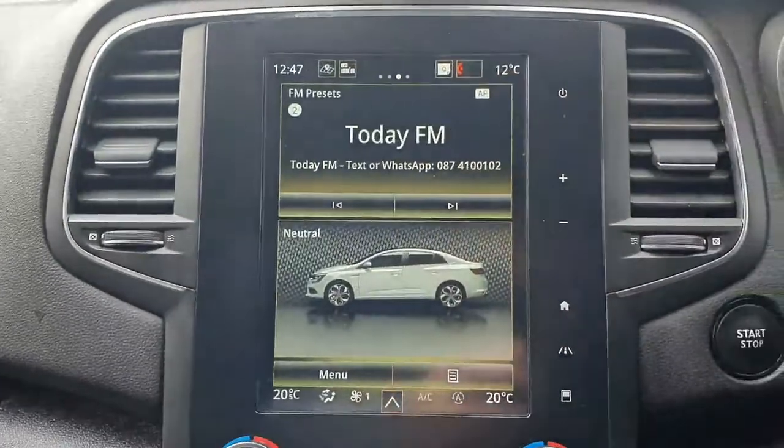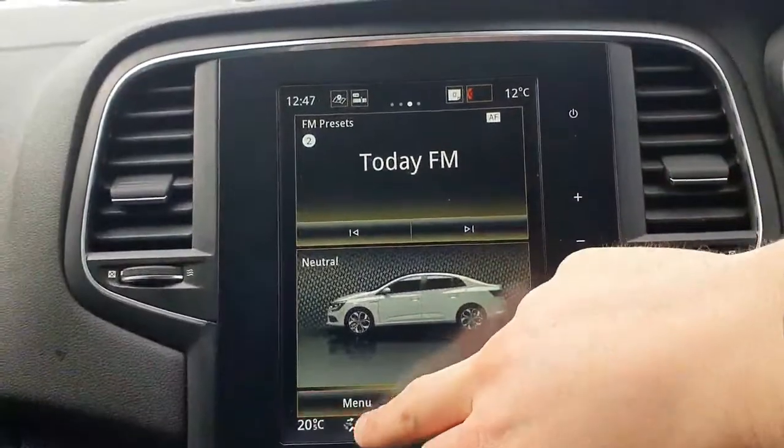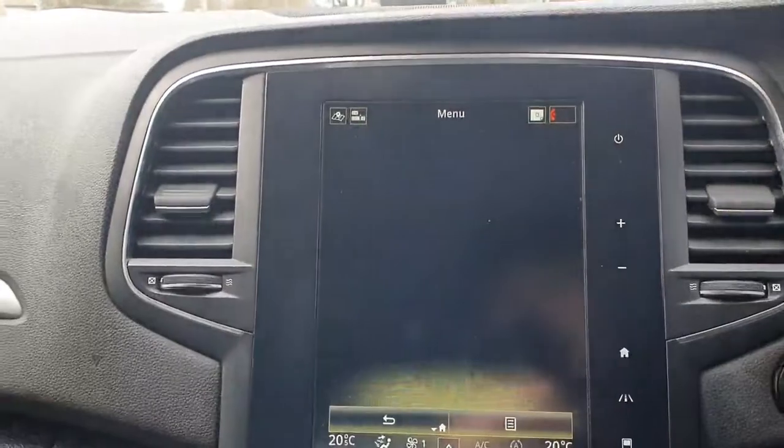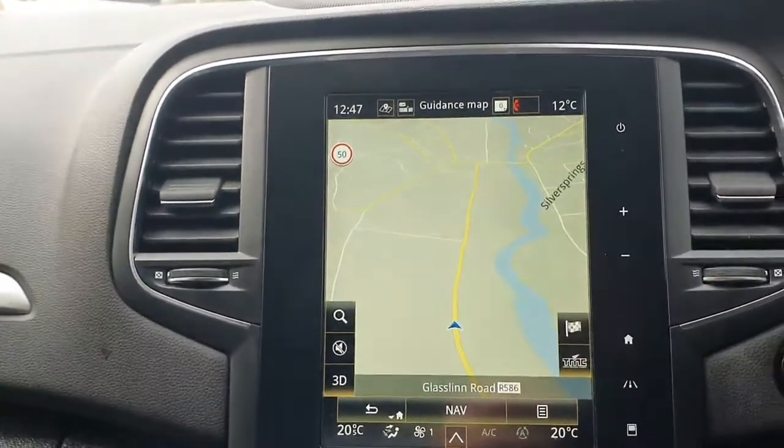Really nicely specced out with a touchscreen, user-friendly display. You have your radio and multimedia options, Bluetooth for your telephone, and sat navigation built in with maps up on the screen — very user-friendly.